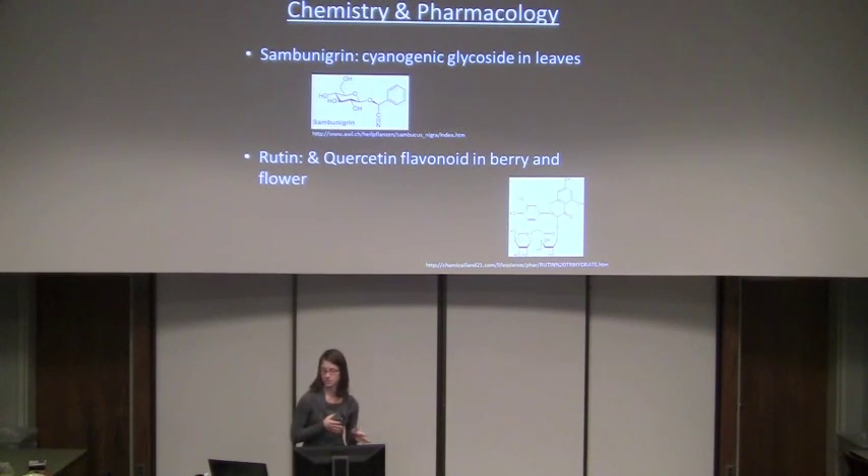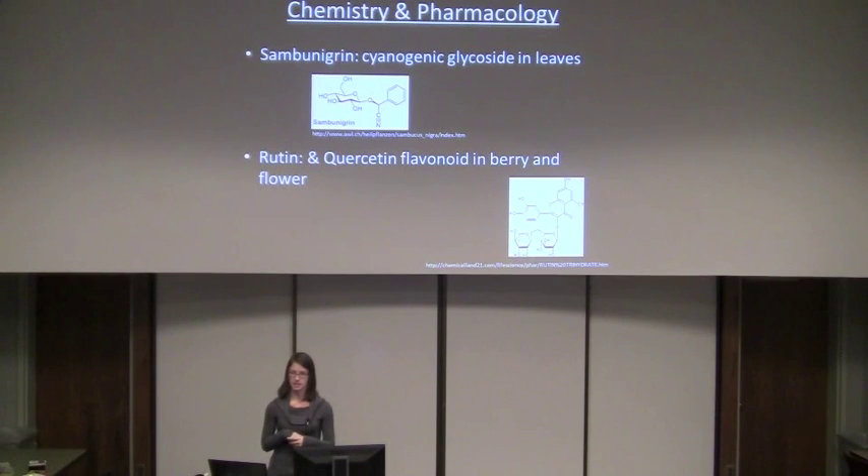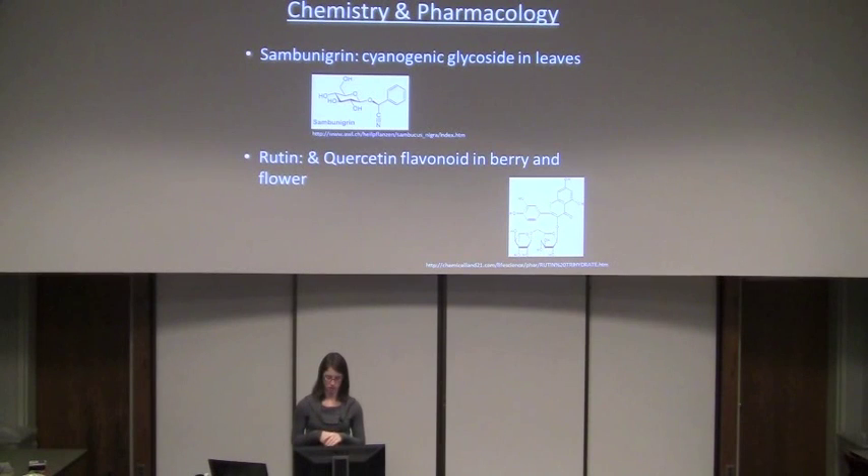To talk more about the chemistry: it has many compounds, including some flavonoids and triterpenes. One simpler compound is sambunigrin, a cyanogenic glycoside found in the leaves, considered to be a defense mechanism against herbivores. The two more commonly studied flavonoids are rutin and quercetin, primarily found in the berries and flowers. Rutin and quercetin have been shown to have antioxidant properties, along with insulin-like properties, and there have been a few studies looking into that.